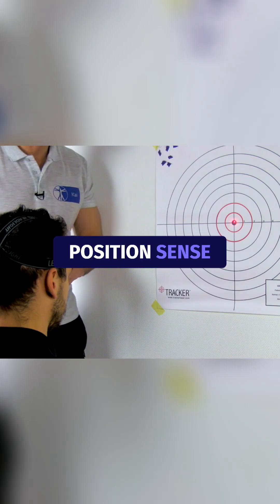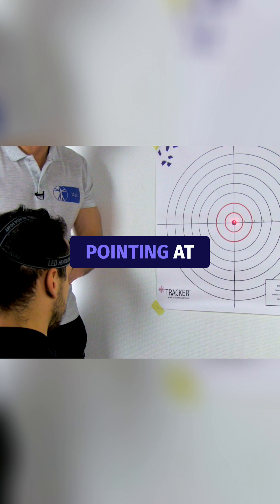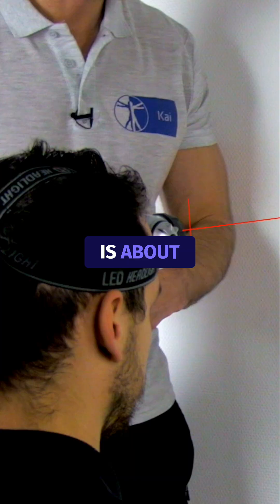To measure the joint position sense error, have the patient in a sitting position wearing a laser tracker pointing at a target. The distance from the target to the laser tracker is about 90 centimeters.